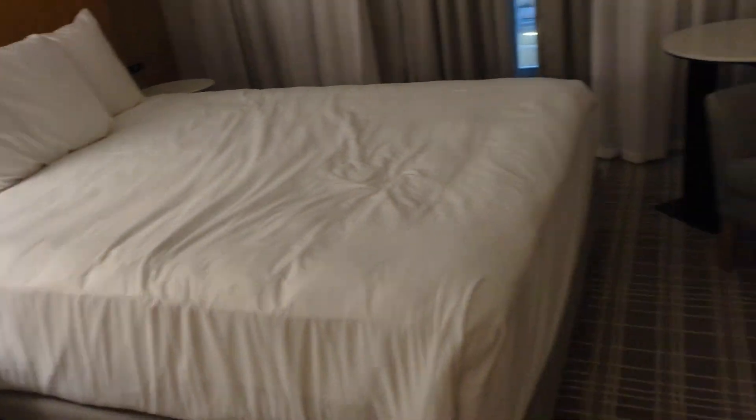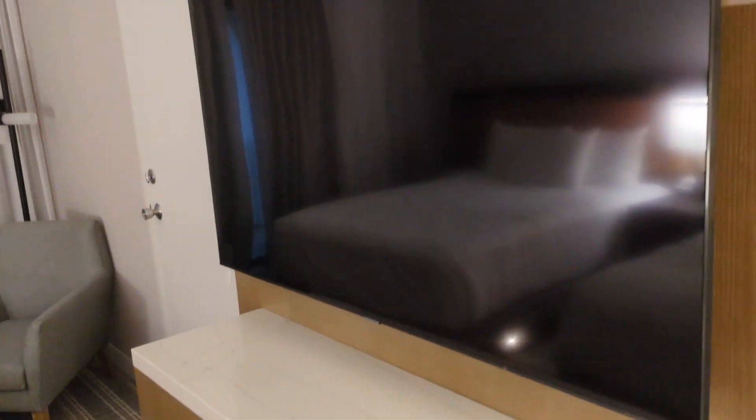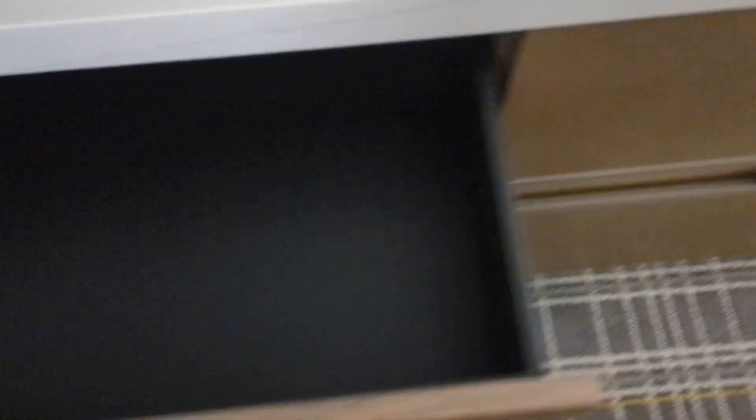Here's another look at the bed. We've got a nice little work area with a flat screen TV. Nice counter area with a nice little touch — I like the veins on it, looks nice. And here are some more drawers — we've got four drawers for your clothes.